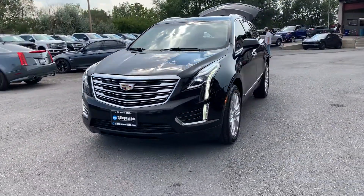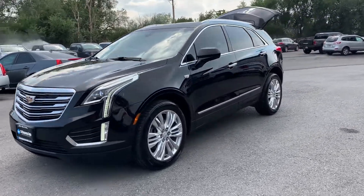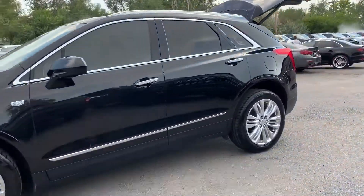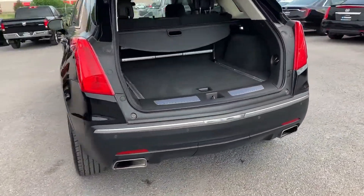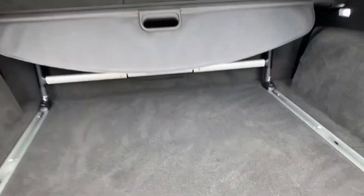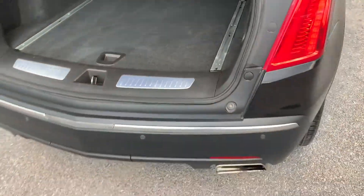Those LED headlight surrounds don't flicker to the human eye — that's a refresh rate of the camera that's doing that. Got alloy wheels, dual panoramic sunroof, dual exhaust, a cargo cover, and a power liftgate.